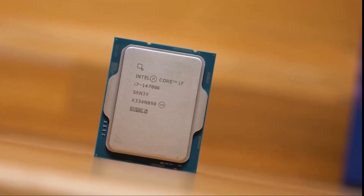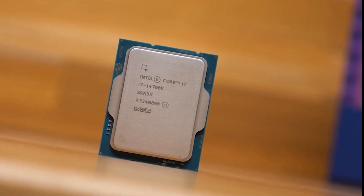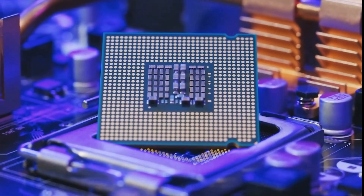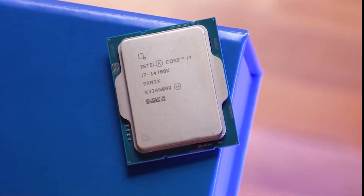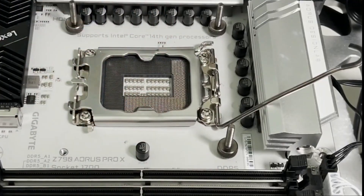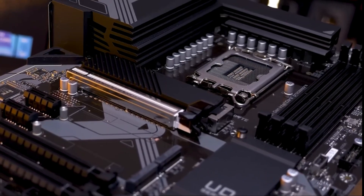Intel offers a smoother upgrade path. Since the i7-14700K is compatible with LGA 1700, you might not need to replace your motherboard — just drop in the new CPU and go. This makes it ideal for users wanting a budget-friendly performance boost.